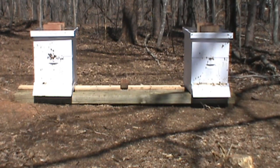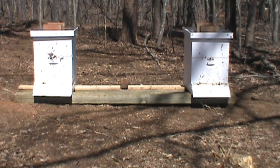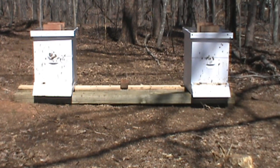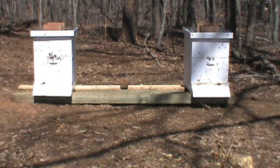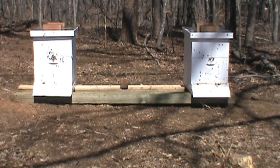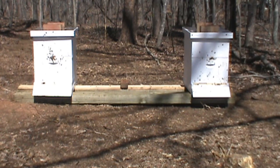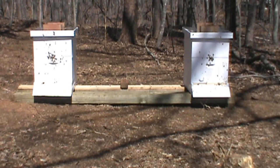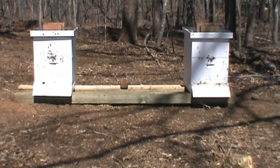Hello there. Today is March 27, 2013. I did a video on the 23rd where we installed these two beehives and the packages into the beehives. And today I just wanted to show you they're all out. It's the warmest day we've had today since then.